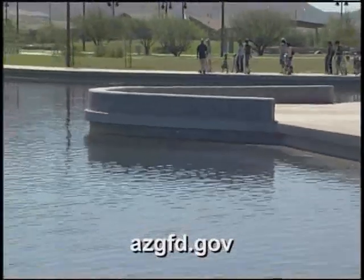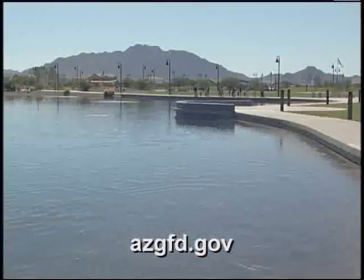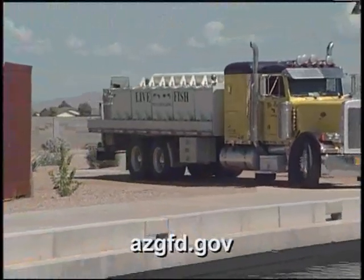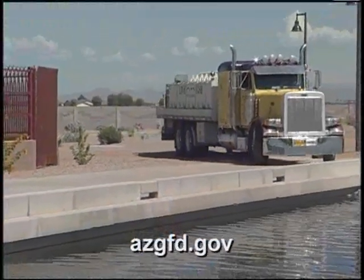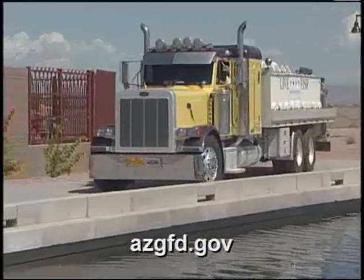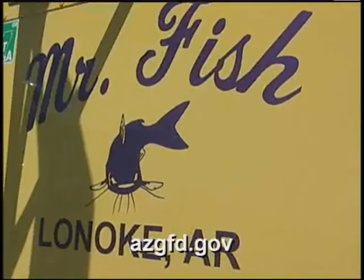It's fall in Arizona — okay, it still feels like summer, but the calendar says it's September, and that means Mr. Whiskers is back in town. Over 13,000 pounds of catfish are being stocked in urban lakes throughout the Valley and Tucson, all to the delight of local anglers. This first stocking is channel catfish, but within the next couple of months we'll also introduce largemouth bass — about 4- to 6-inch fish — and 3- to 4-inch bluegill.